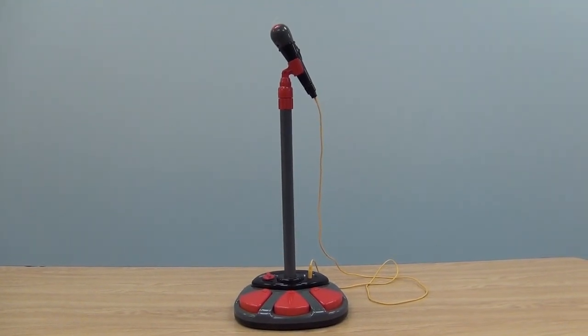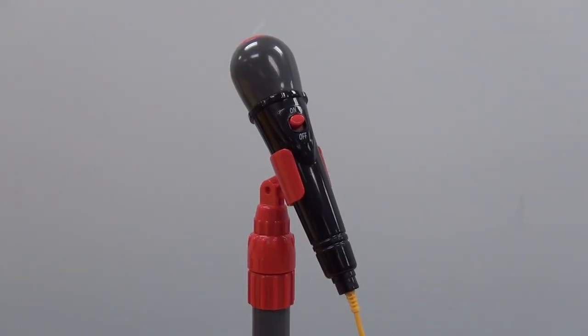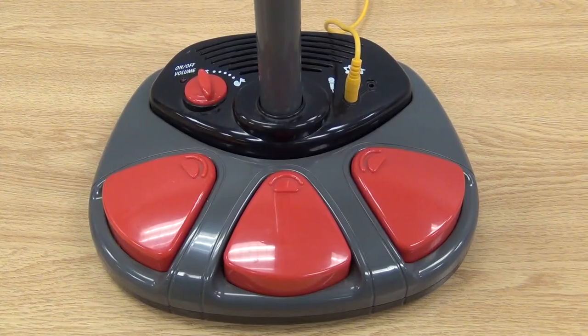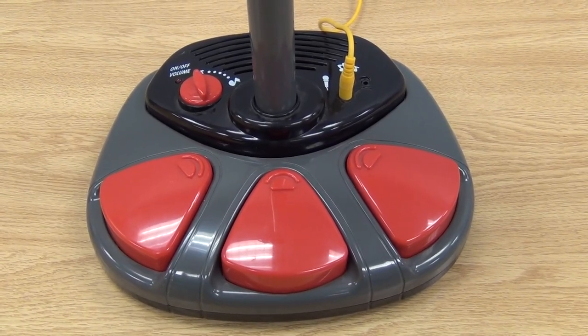A star is born every time kids perform on our stage mic with sound effects. This microphone has built-in applause, three different drum sounds, a drum rhythm, and drum roll sounds activated by three foot pedals.